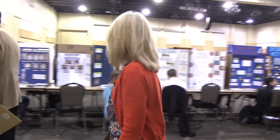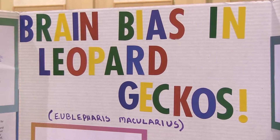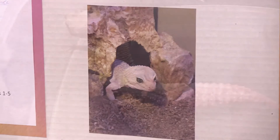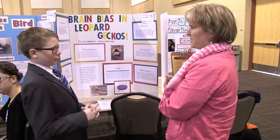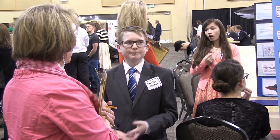I am judging the zoology section and there are some very interesting projects over there. One is about geckos — whether they use the same kind of brain judgment that we do in using the right or left side. This young man did a great project on testing his gecko's feeding habits. These kids know their stuff. They've worked really hard on their projects and it's very impressive.